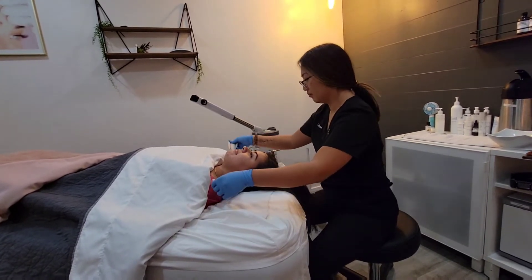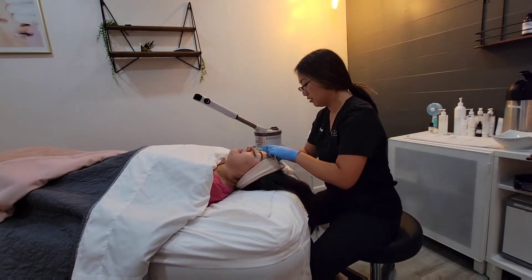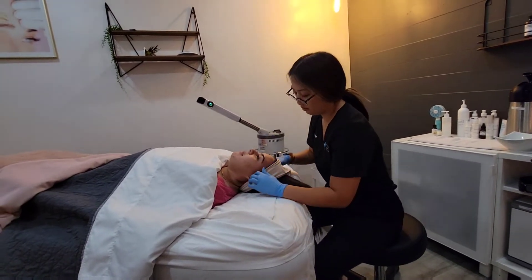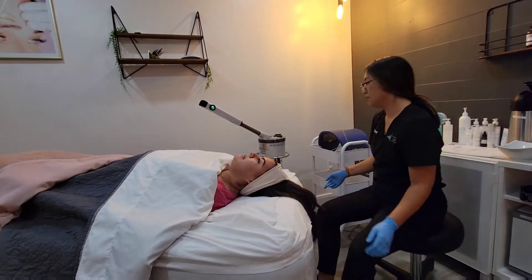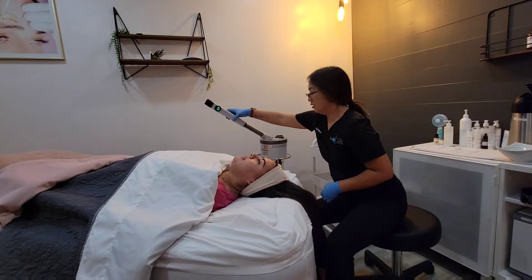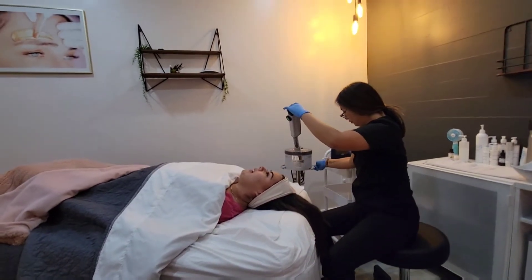So tell me about your skin — tell me about what you've been experiencing and what your main concerns are. I've been getting a lot of pimples. I don't know if it's the masks that's potentially causing that, or what I eat. I've been working out a lot and I feel like it's getting worse.